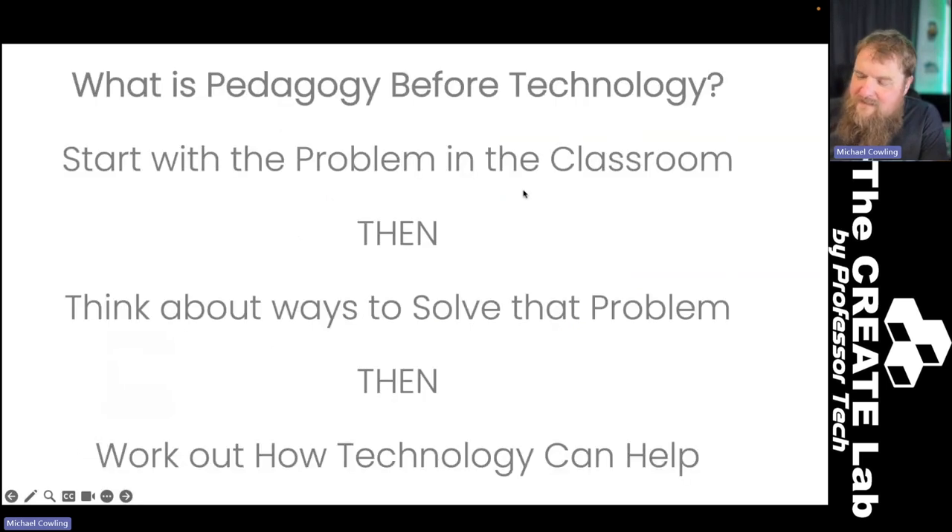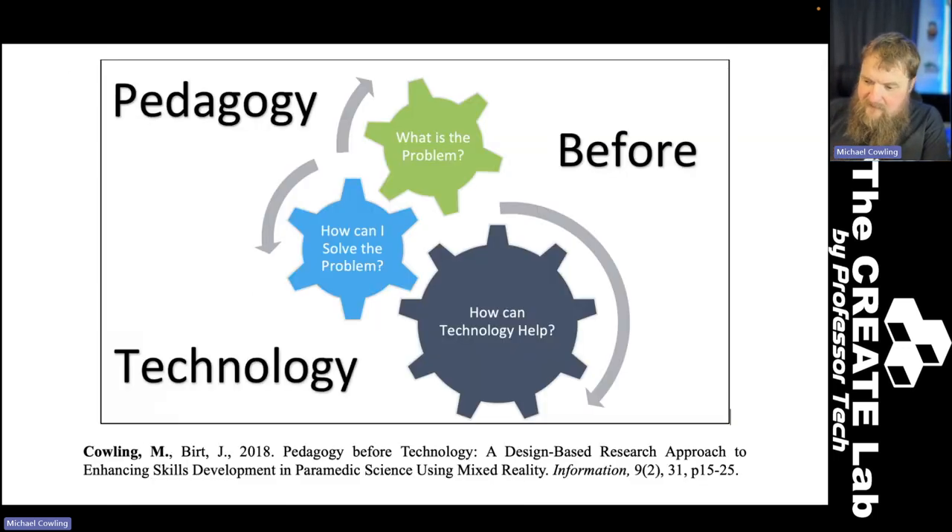Here's the textual summary of the Pedagogy Before Technology model. Start with the problem in the classroom, then think about ways to solve that problem, and only then work out how technology can help. If you want the citation, the article I wrote about PBT is referenced at the bottom of the slide.